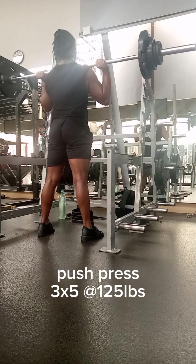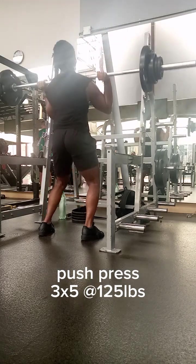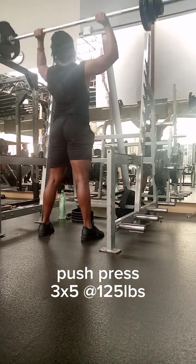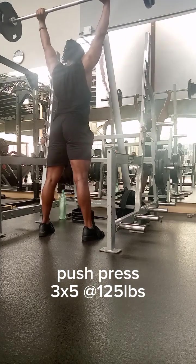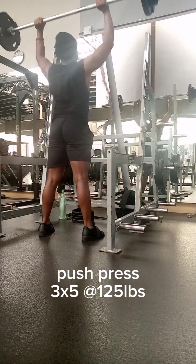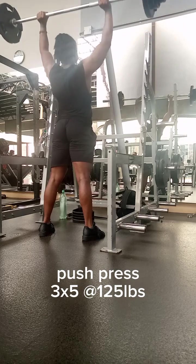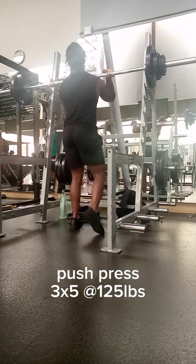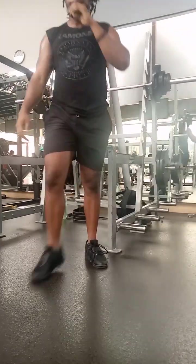Step one: determine your goals and priorities. Before you dive into any lifting program, it's important to define your goals and priorities. Are you trying to build muscle, improve strength, lose weight, or enhance your athletic performance? Understanding your objective will guide your decision-making process and ensure you select a program that aligns with your ideal outcome. Consider other factors as well, such as your schedule, time commitment, and access to equipment, as some programs require a significant time investment while others are more flexible and can be tailored to fit your availability.